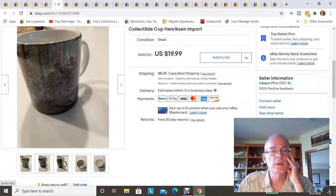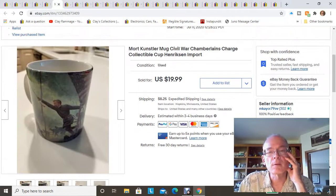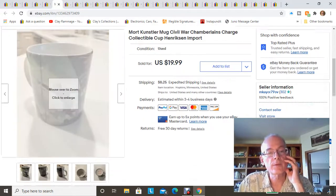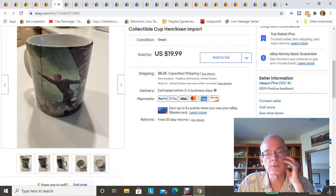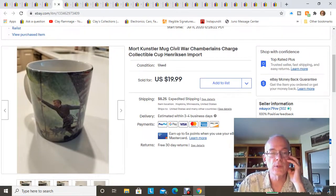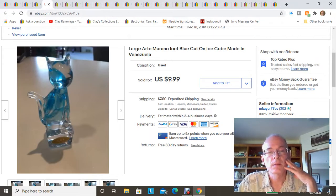This mug I found at an estate sale and paid a dollar for it. It features a Kunstler Civil War scene — Chamberlain's Charge — a battle scene, which is quite collectible. It still had the original paper label on the bottom, so it was never washed and always just used as a display piece. It sold for $20 plus shipping.